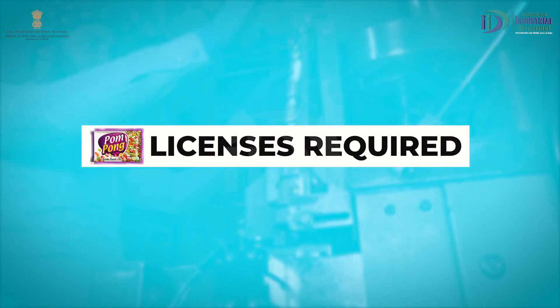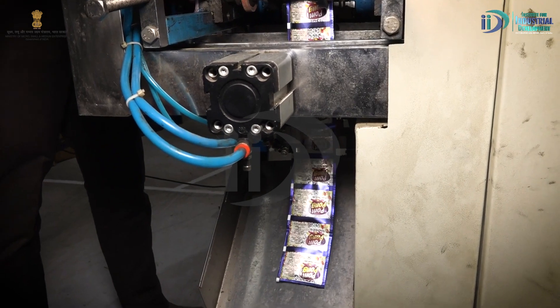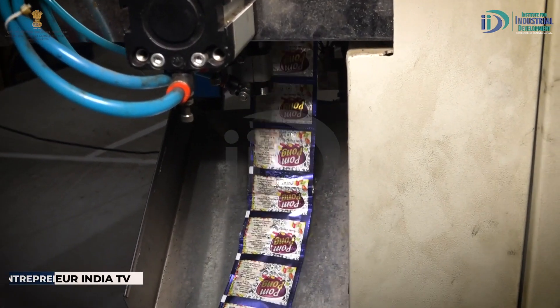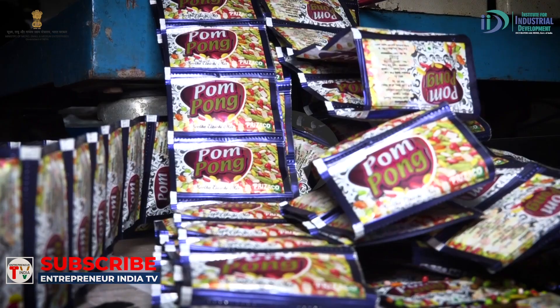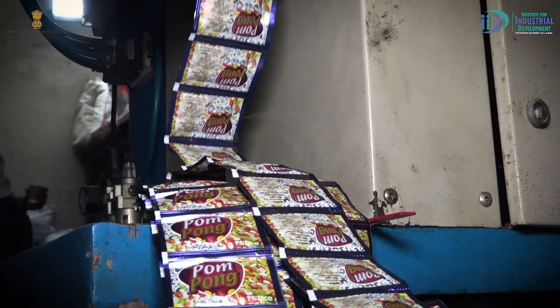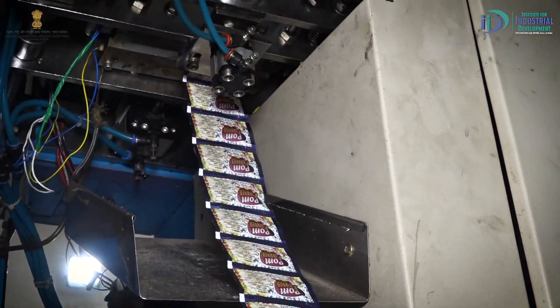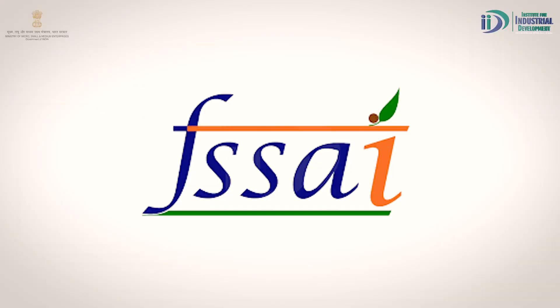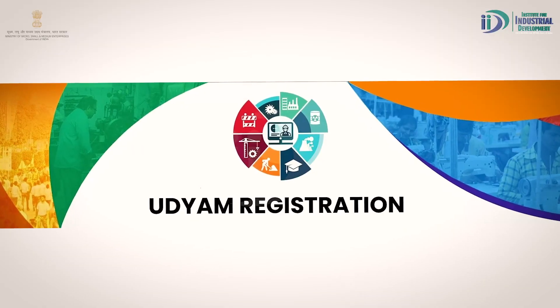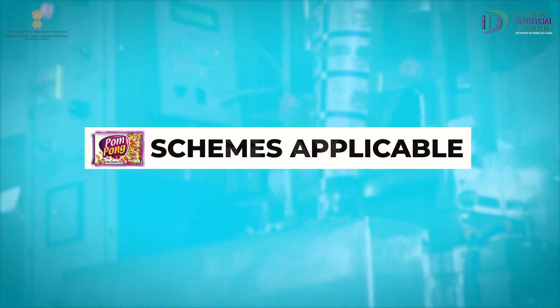Licenses Required. किसी भी business को बेहतर तरीके से शुरू करने और smoothly run करने के लिए licenses का बहुत बड़ा रोल होता है। अगर आप इस शानदार business को शुरू करने का मन बना रहे हैं, तो जान लेते हैं कि वो कौन से licenses हैं: GST, FSSAI, UDEM। इन सभी licenses के साथ आप आसानी से अपना business शुरू कर सकते हैं।